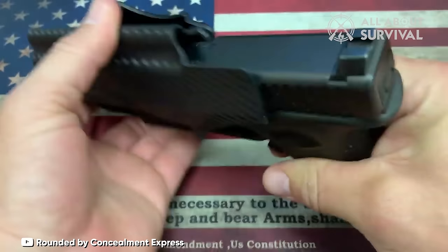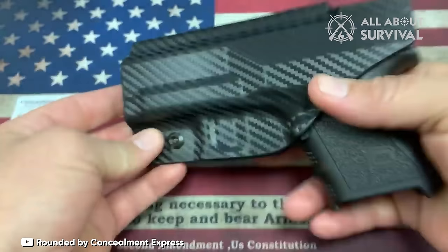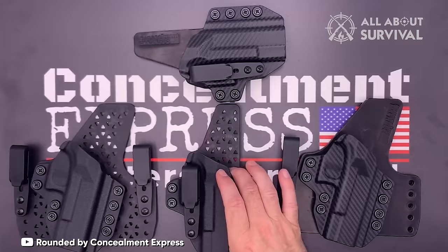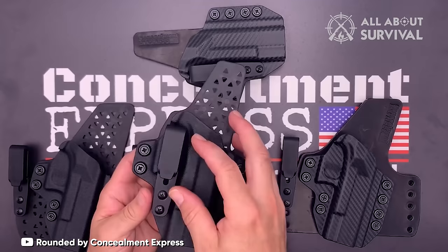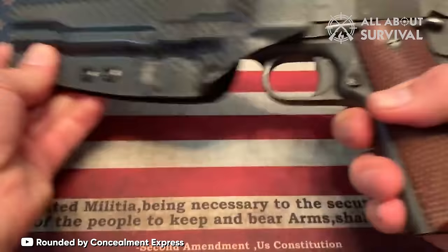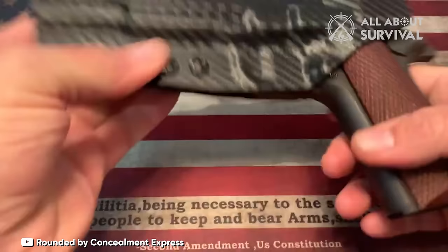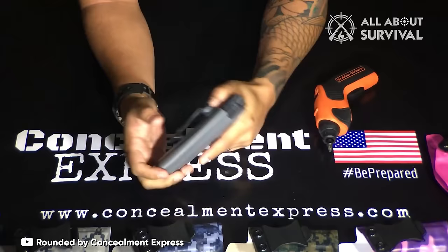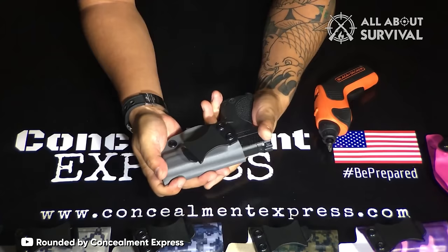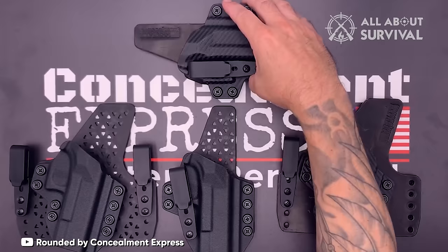One standout feature is the attention to detail around the magazine release button. Depending on the specific firearm model, the holster either partially or completely covers the magazine release, adding an extra layer of protection and preventing accidental releases during crucial moments. While this has garnered widespread praise, some users — myself included — find that this design results in a slightly awkward grip, especially when drawing smaller pistols like the SIG P365. The holster's design necessitates careful thumb placement to avoid unintentional pressure that can make drawing more challenging.